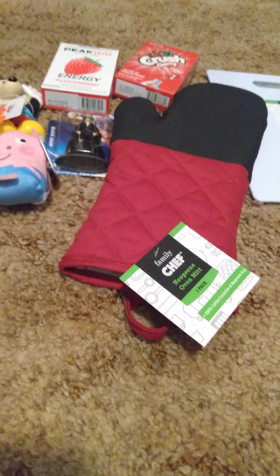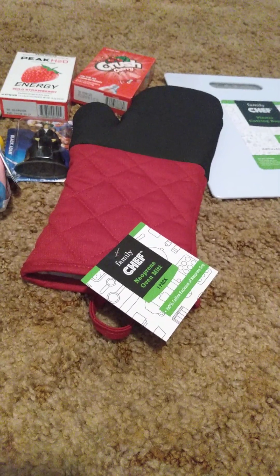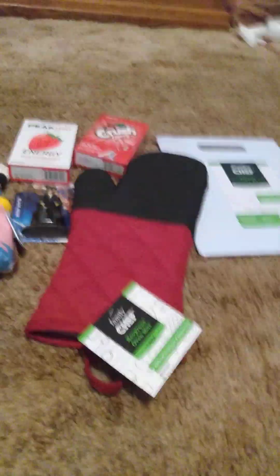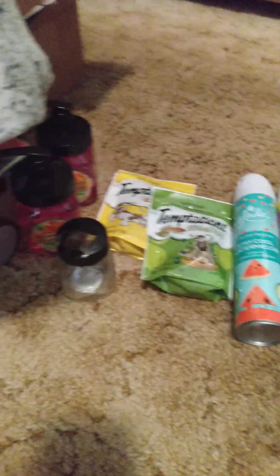I also got two beef sticks, which are already gone, and some cheese and tortillas — I put those in the fridge so those are already used up too. That's my third stop from the Dollar Tree combo store and Dollar General.